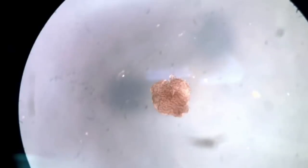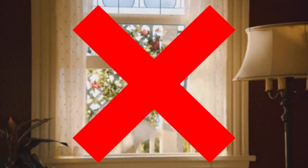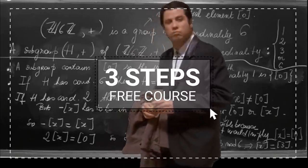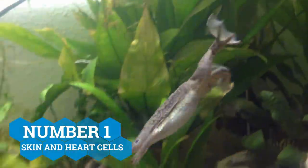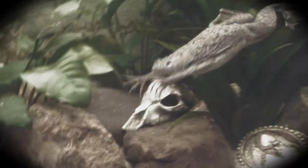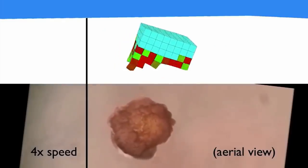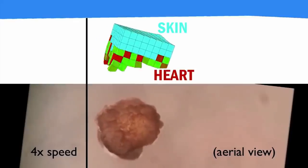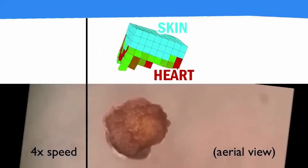Now before you edge towards leaping out your window, it's not as crazy as it sounds. Let me break it down in three steps. Number one: they got skin and heart cells from the Xenopus laevis frog — that is one ugly looking frog. Why these two? Because the skin cells would hold the structure of this creation together and the heart cells would cause it to move.